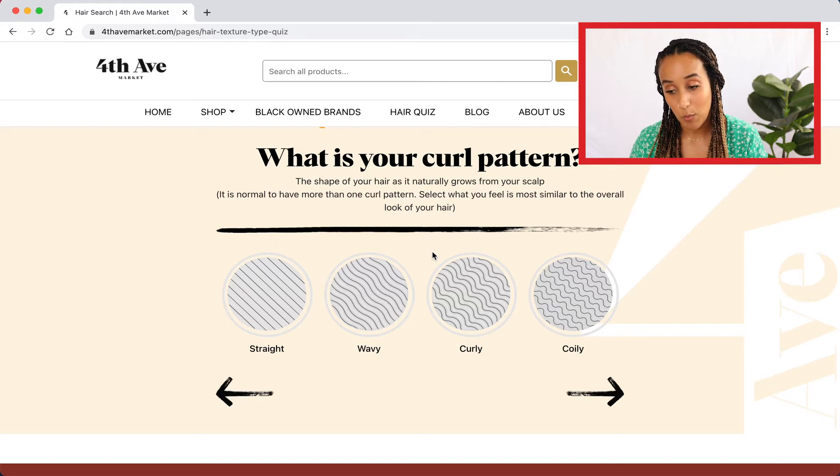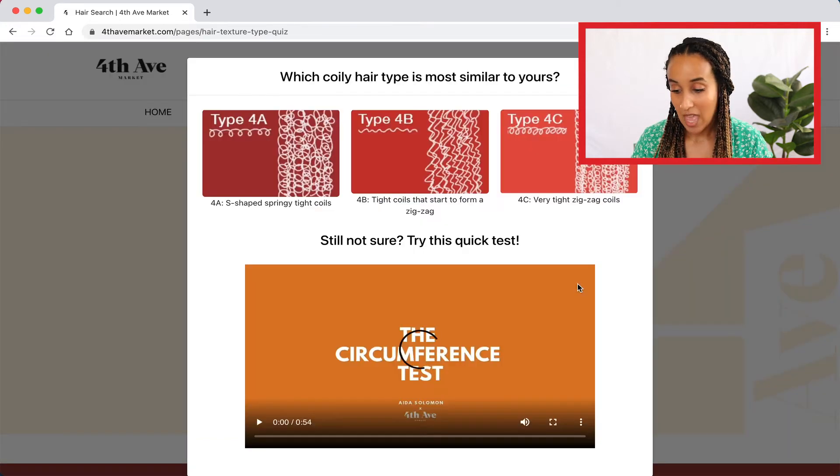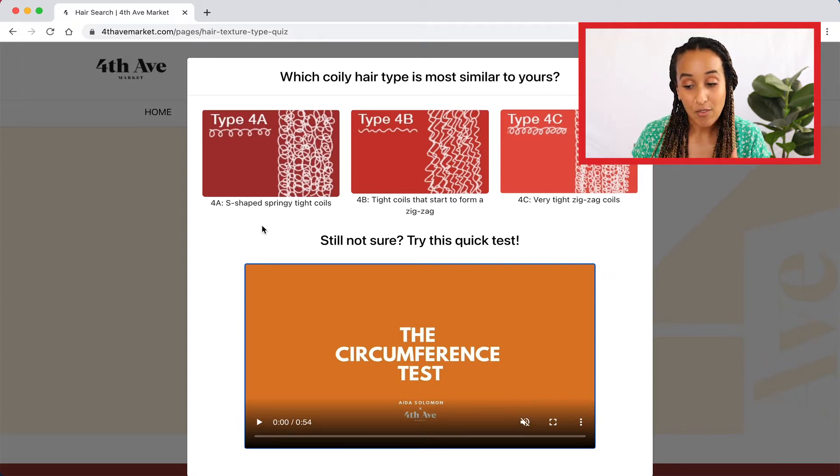The first thing we're prompted with is figuring out what our curl pattern is. Curl pattern is defined as the shape of your hair as it naturally grows from your scalp — it's literally your natural curl pattern. You'll want to visually gauge your curls and see where you might fit in. I know that I'm coily, so I'm going to go ahead and click coily. Then I'm prompted with the subcategories: 4a, 4b, or 4c.